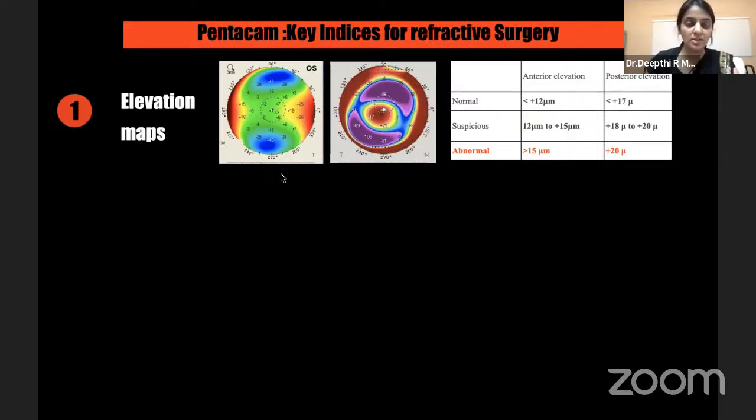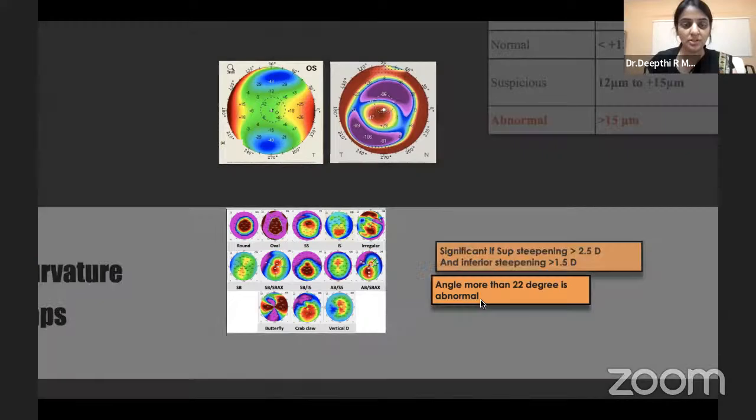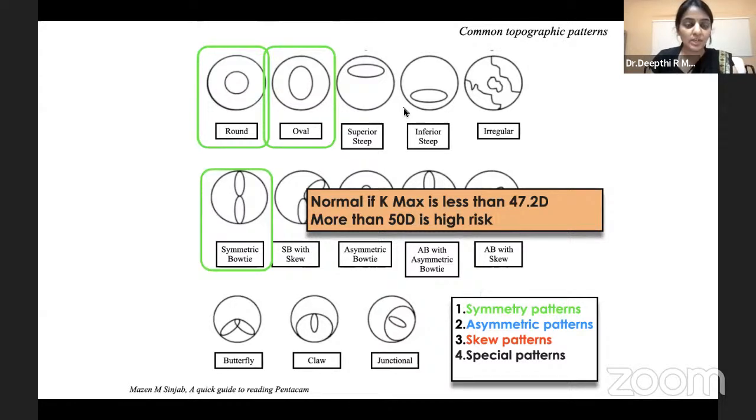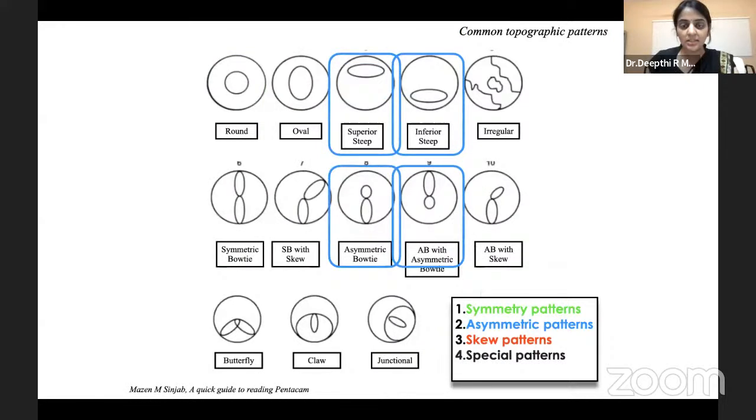When looking at curvature maps, it's not only important to look at K readings — studying the pattern is extremely important. There are four things to look at in the sagittal map: symmetry, asymmetric patterns, skewed patterns, and special patterns. Round, oval, and symmetric bow-tie are the symmetric patterns — if symmetric and K-max less than 47.2, it's okay; anything more is suspicious and more than 50 is grossly abnormal. The four asymmetric patterns require checking superior-inferior asymmetry: superior steepening should not be more than 2.5 diopters and an inferiorly steep cornea ideally should not be more than 1.5 diopters.